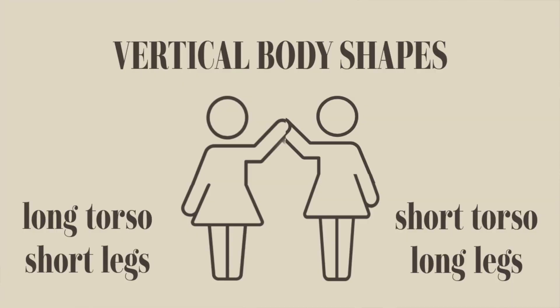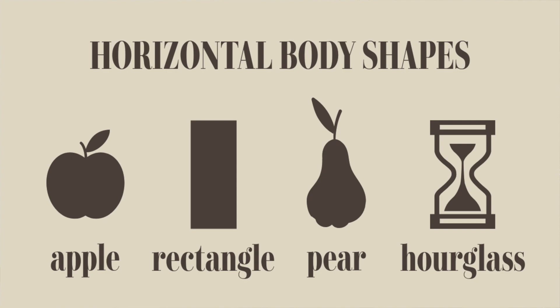As always, I'll be trying to show you really current examples — if you want to shop them, they'll be linked in the description box below. Keep in mind, not all of these are going to work for everyone. Short torso is just the vertical shape of your body. There is also horizontal, where your shoulders, waist, and hips play a big factor, so some of these may not work for you, but I think a lot of them will.